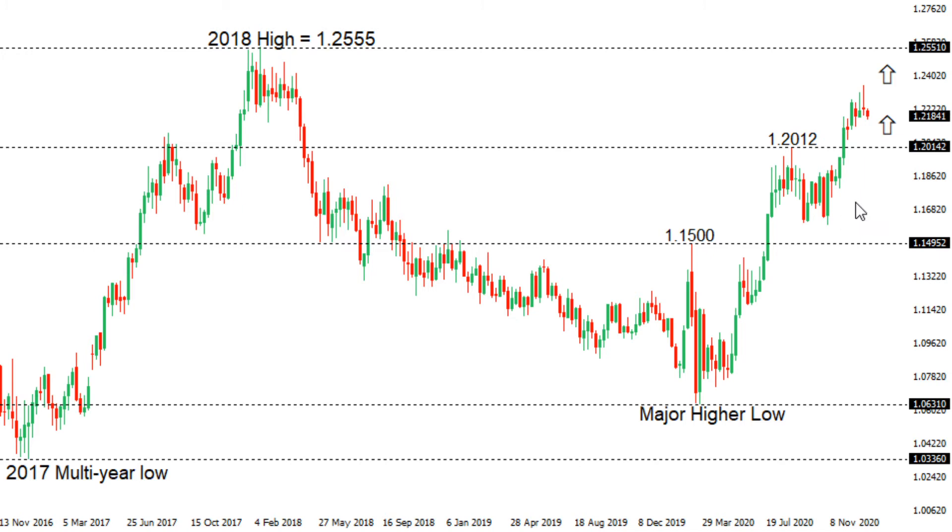Right now, yes, we could see some setbacks over the coming sessions, but look for the market to be very well supported for a higher low above 115 for that next major upside extension back towards and through the 2018 high at 125.55.